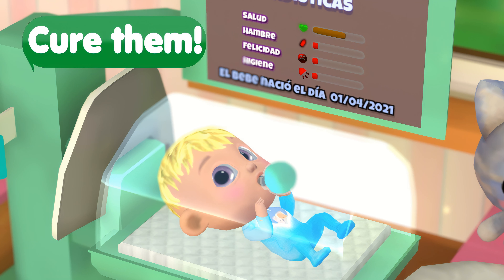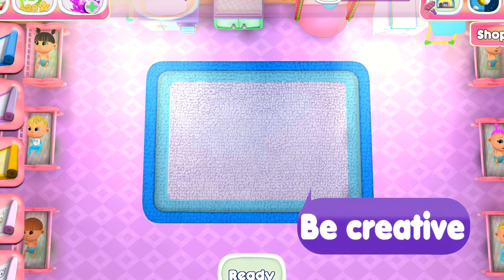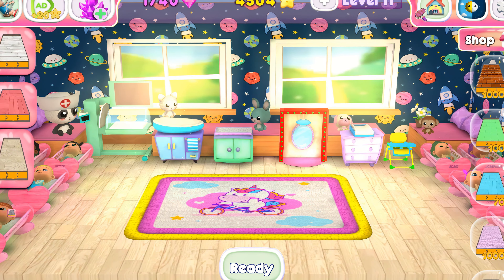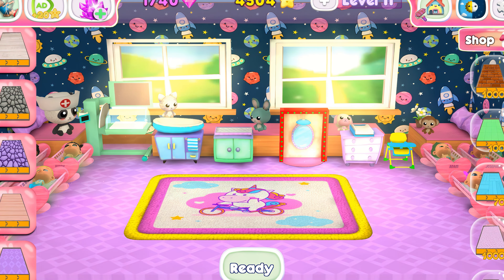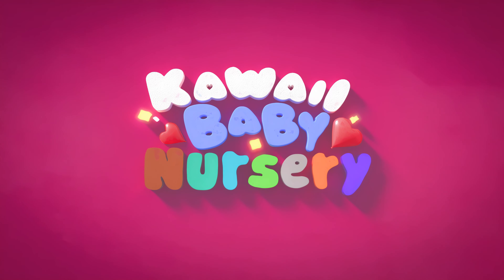This nursery really has it all. Your fashion sense will shine by decorating this stylish nursery. Download now and play your own way.